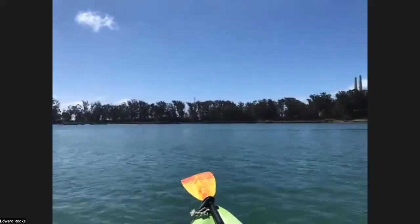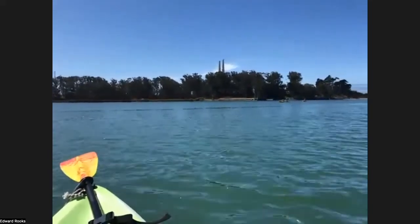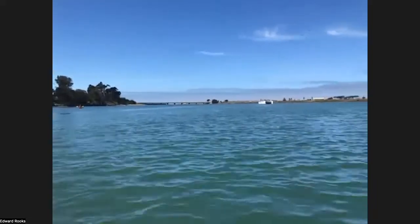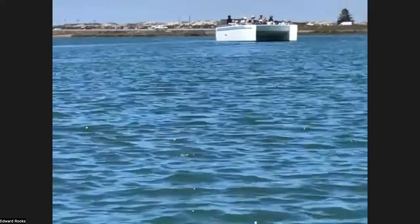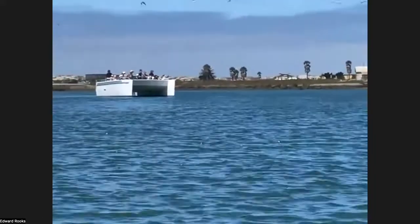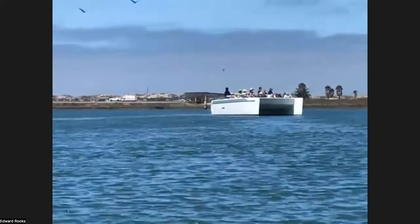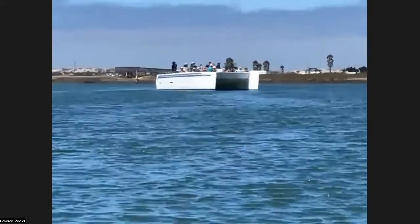Janice was saying there are not very many powered boats allowed on the slough, but there is a tour group that brings groups in to educate. This may be that boat — it's a catamaran with seats on top. They have biologists and guides. It's big enough to carry about 24 people, and small enough and shallow enough to navigate the slough.